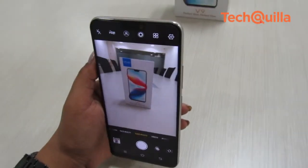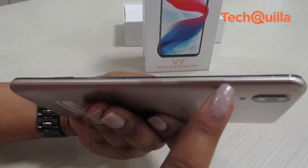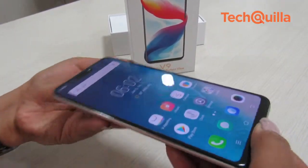The performance of the rear cameras was not that good in darker conditions. Vivo V9 has a plastic body with a metallic finish, which makes it hard for the company to compete in this segment. The overall performance was satisfactory.